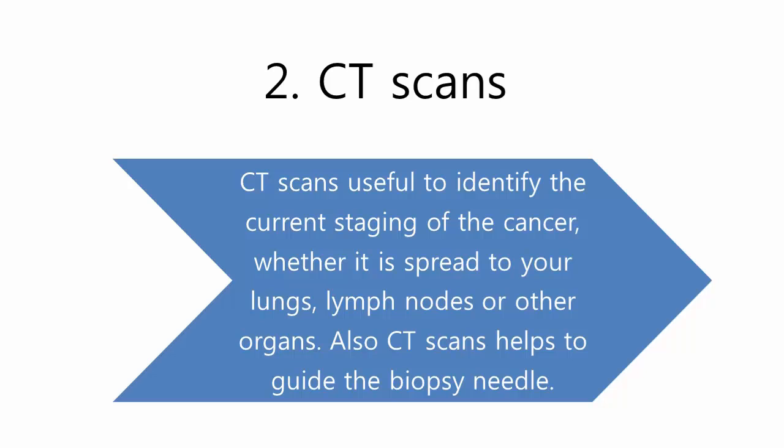CT scans are useful to identify the current staging of the cancer, whether it has spread to your lungs, lymph nodes, or other organs. CT scans also help to guide the biopsy needle.